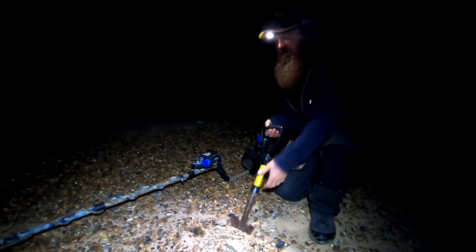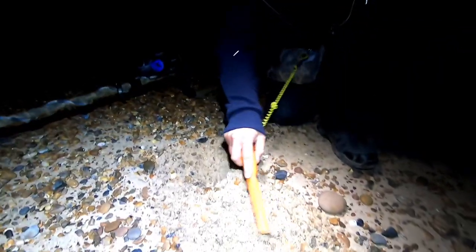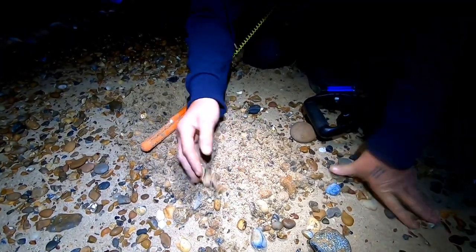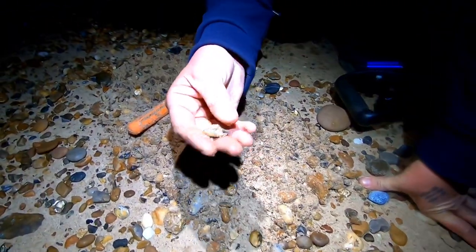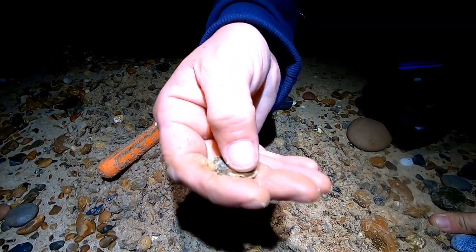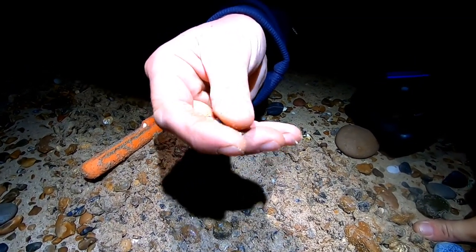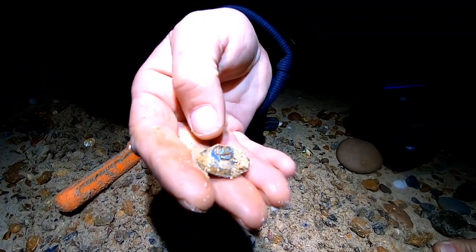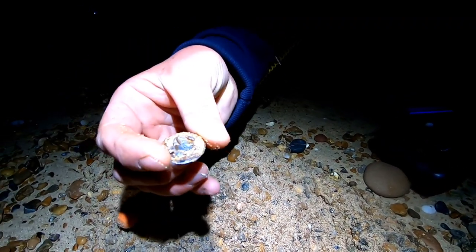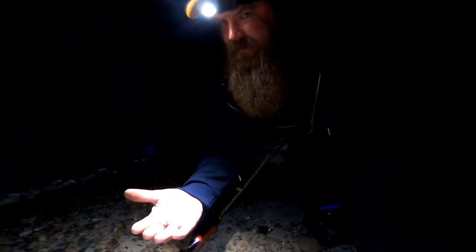I reckon we might be in with a two pound coin here. What the friggin' hell is that? It's got a spring in it - see a little spring mechanism. What is that, Luke? No idea - me neither. Looks like a little hat that Rayman would have worn in Mortal Kombat. Not what we're after, let's carry on.